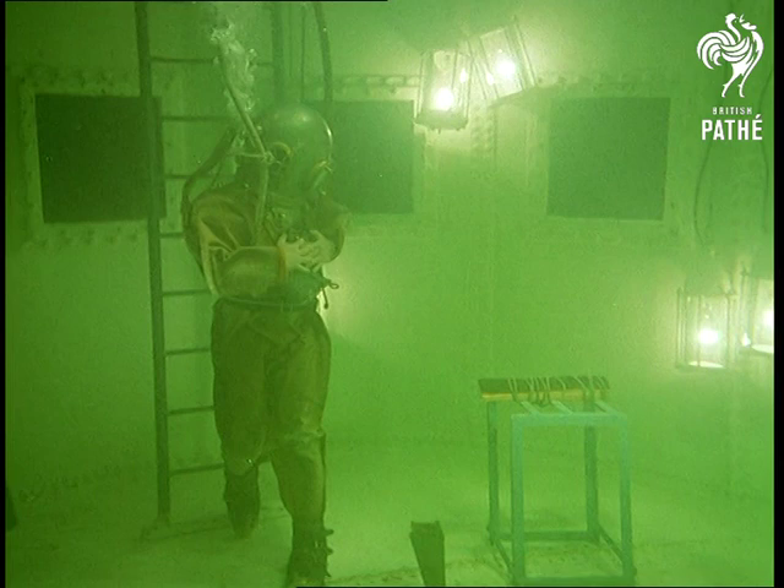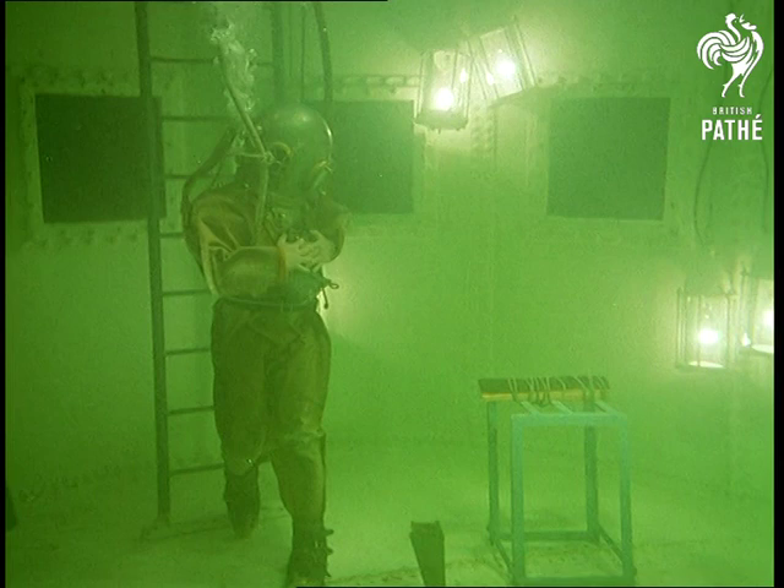With this type of suit, a diver can stay below for two or three hours, tackling practically any type of work. In this tank, of course, everything is supervised by instructors.